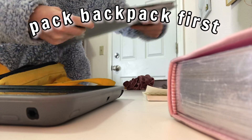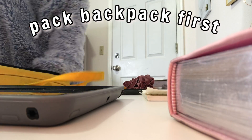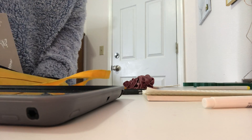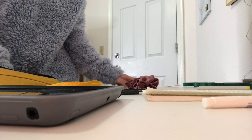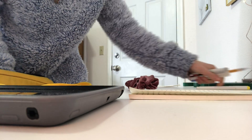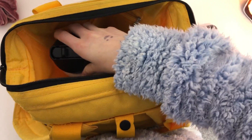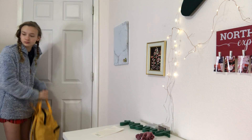I always forget to save time for packing my backpack — I think I'm all ready to go and then I'm like, oh shoot, I have to pack my backpack. So I think just packing your backpack first thing in the morning will save some stress when you're trying to run out the door, because you know you already have everything. And if you're feeling extra put together, you might even pack your backpack the night before.